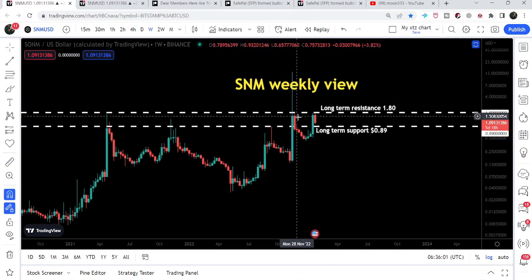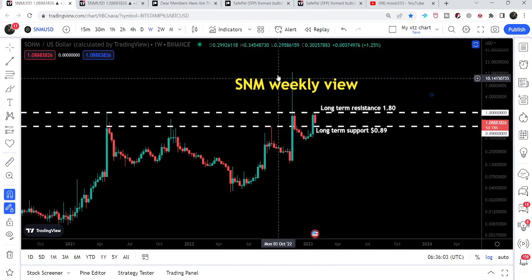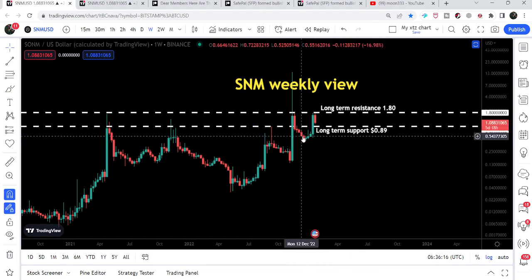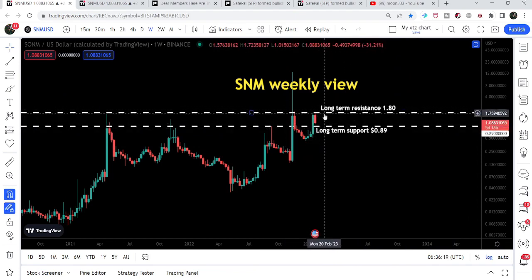And now we are having another correction move. After this correction move, the price line again moved up. By the way, here we had a long-term support at 89 cents. After breaking out this support — because it was working as a resistance after breaking it down — after breaking out this resistance, the price line reached the next resistance of $1.80. And now you can see it is again rejected by this long-term resistance.